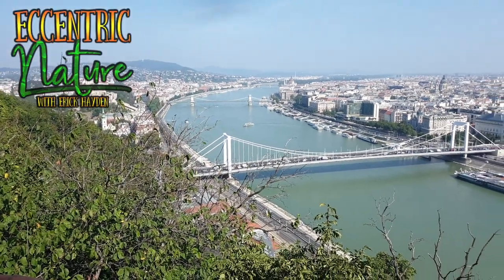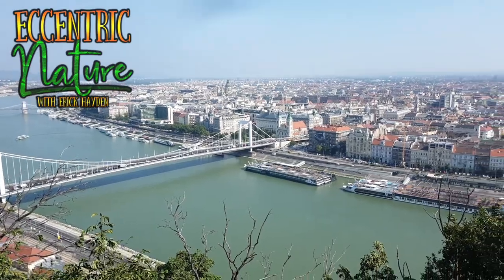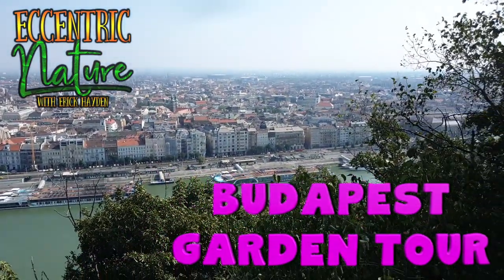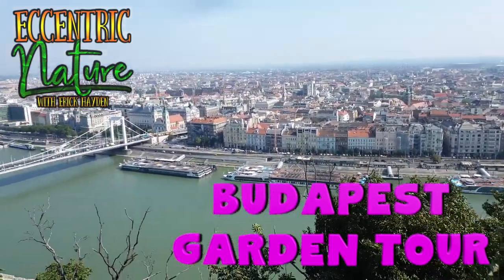Welcome to Eccentric Nature, I'm Eric Hayden, and today I'm gonna take you on a tour of Budapest. I recently had a chance to go there, and I trekked all around the city looking for the gardens, and it was much harder than I figured it would be, believe me.